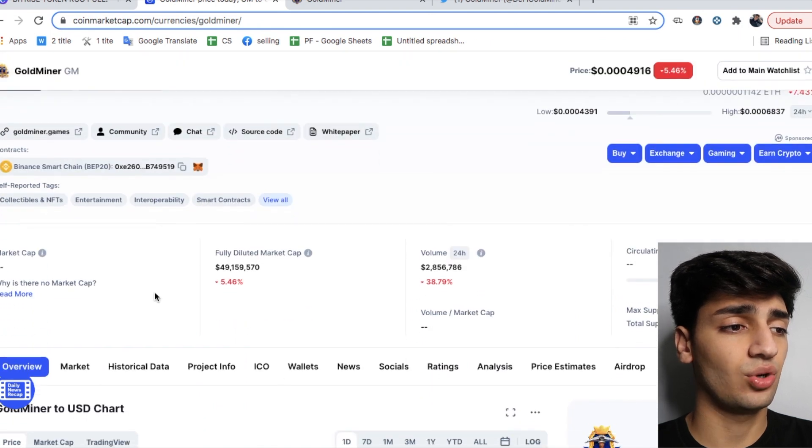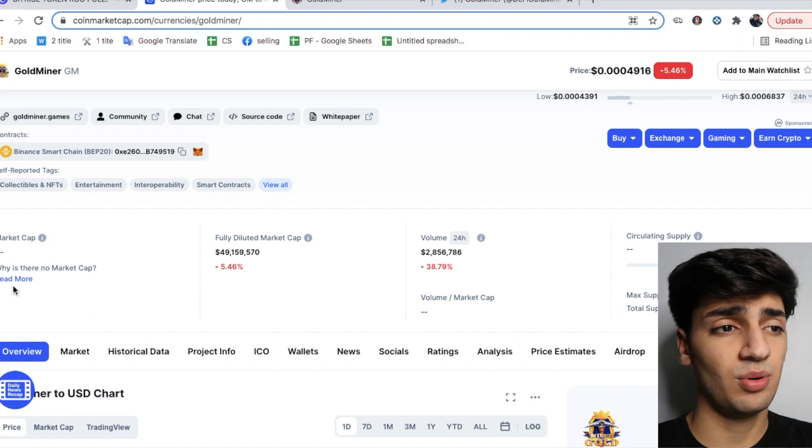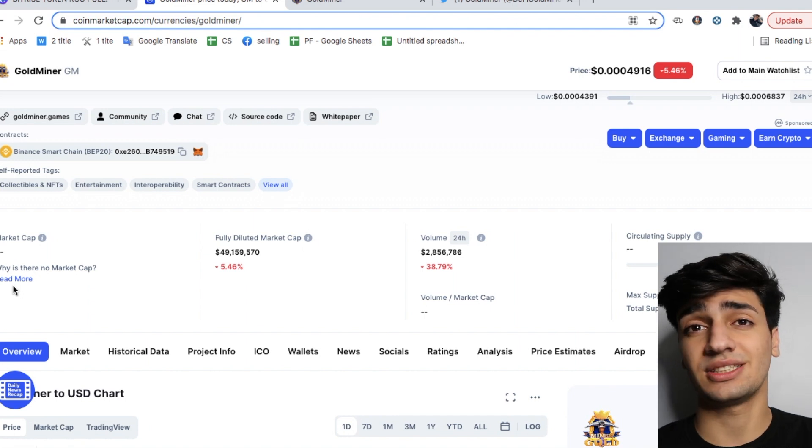The market cap is actually not listed on CoinMarketCap, so we don't know what the market cap is exactly, but we're going to figure it out on their website. We're going to do more research and I'm going to show you guys if you should invest in this token or if it's a scam.